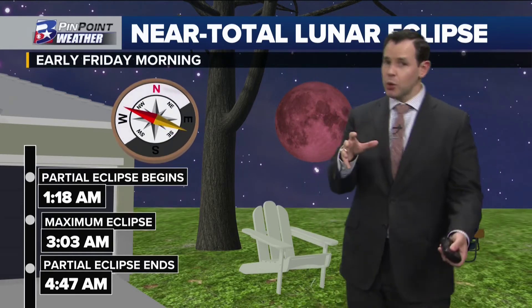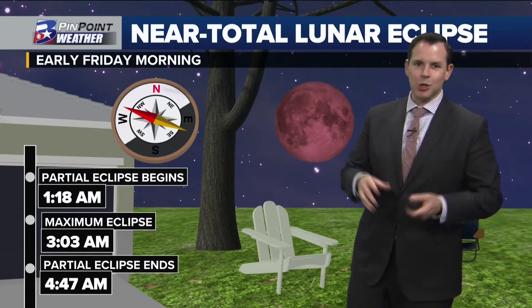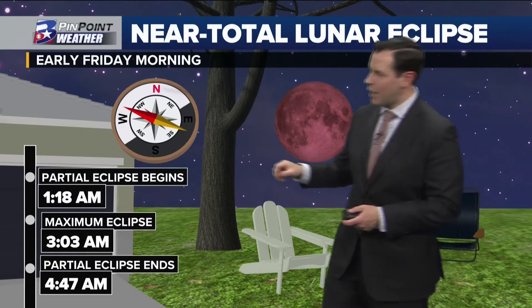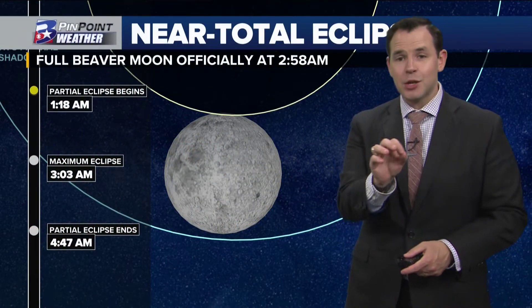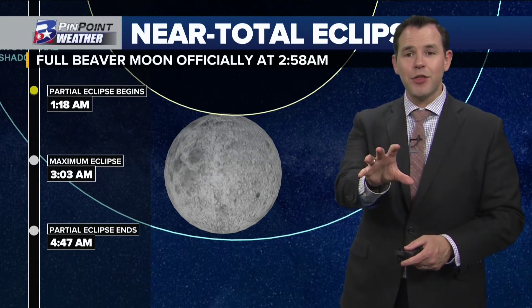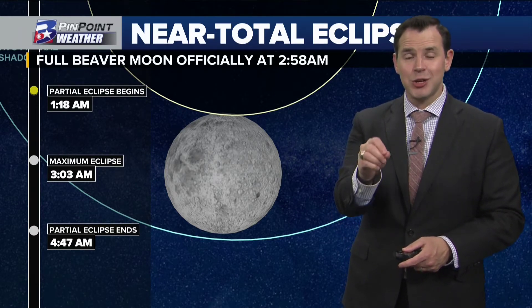It's a near total lunar eclipse, not a total lunar eclipse because only about 97 to 99% of the moon is going to be cast in the Earth's shadow, but it's about as close as you can get. You'll eventually be looking towards the western, somewhat northwestern sky around three o'clock in the morning Friday morning. Again, you're going to have to set an alarm, but it is worth seeing because it is the best lunar eclipse we've had in some time. Because the moon is in apogee — meaning it is the furthest away from the Earth — it is moving very slowly with this eclipse, the slowest movement in fact that we've seen in about 600 years.